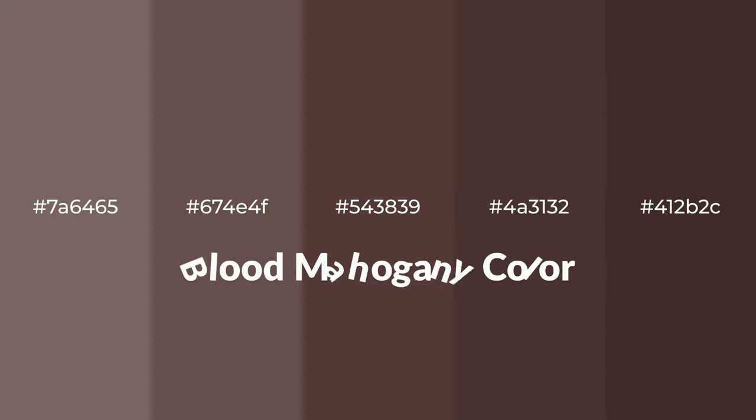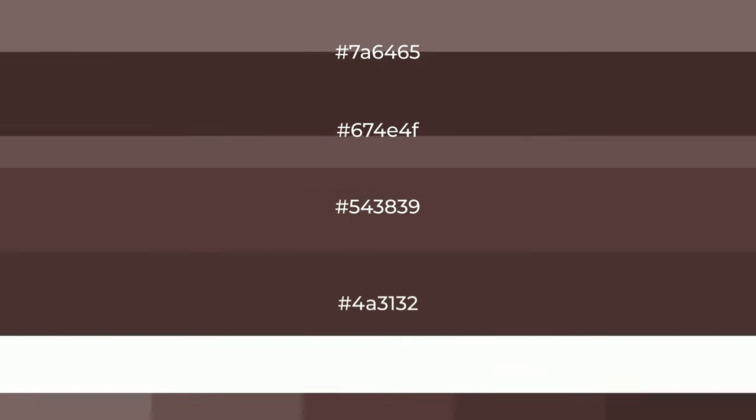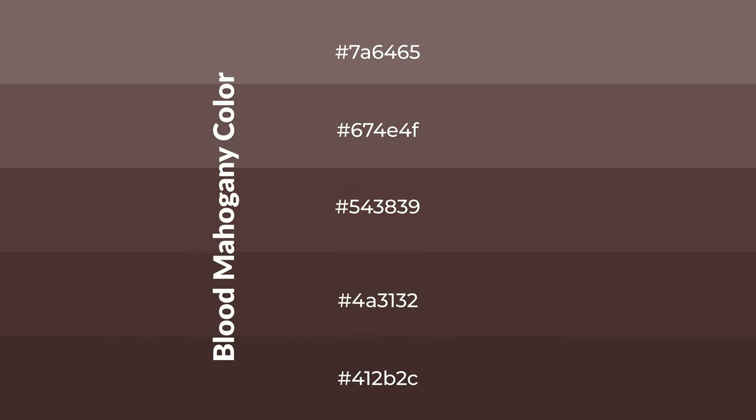Warm shades of blood mahogany color with a brown hue for your next project. To generate tints of a color, we add white to the color. Tints create light and exquisite emotions.